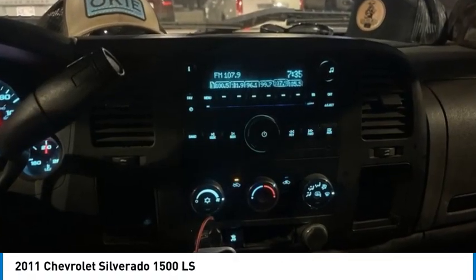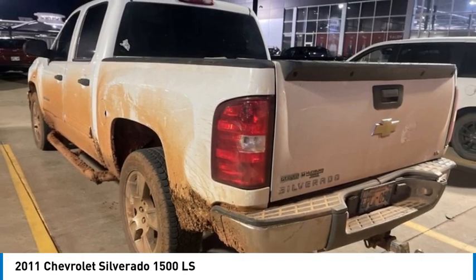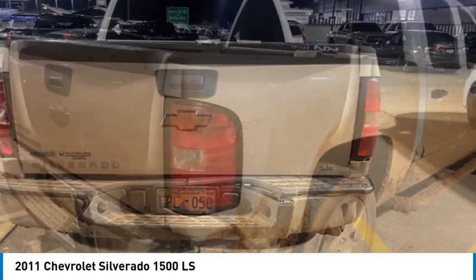Take a ride in the 2011 Silverado 1500. The Chevy Silverado 1500 has the lowest cost of ownership of any full-size pickup. Here are some of this vehicle's great options.